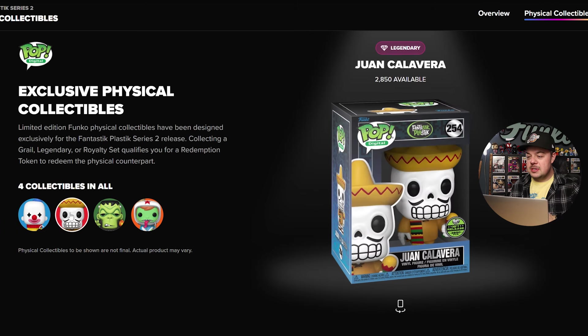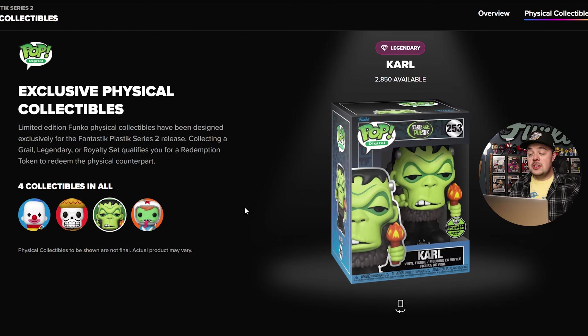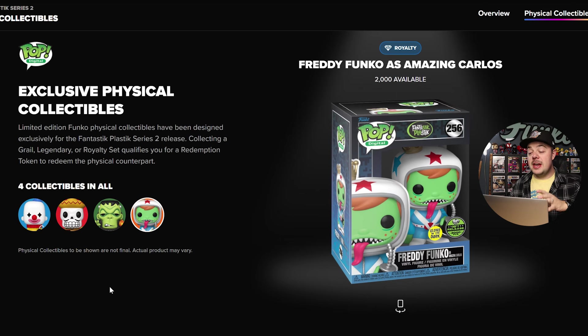We have the Grail that's limited to 999 pieces, which is Sugar Bomb. We have a Legendary limited to 2,850 — Juan Calavera — which I think looks awesome, I'm really excited to pull this one. Also Legendary, we have Carl limited to 2,850, that's a pretty cool one too. And then if you complete the whole series of cards, you can get Freddy Funko as Amazing Carlos, and I gotta say this one looks pretty darn sweet.